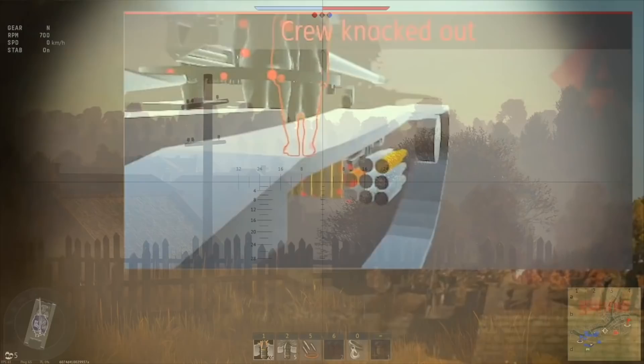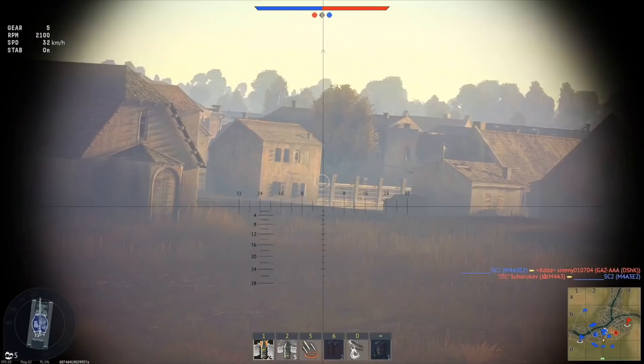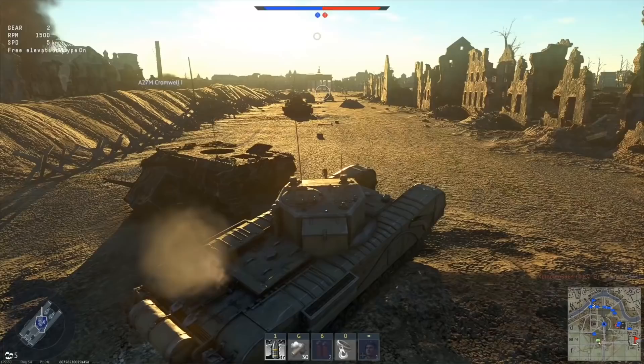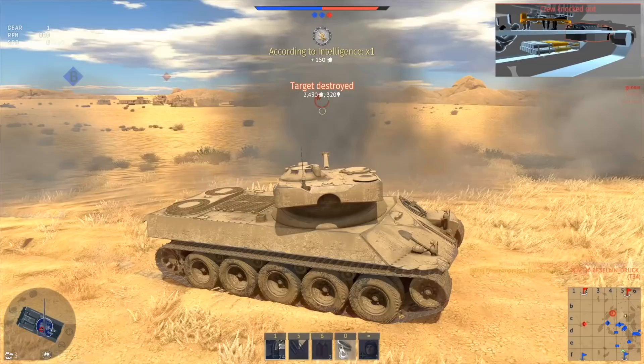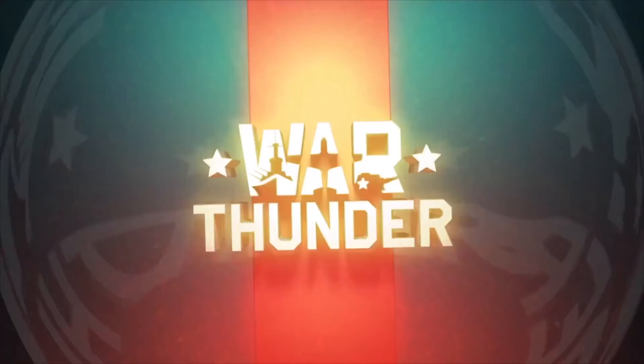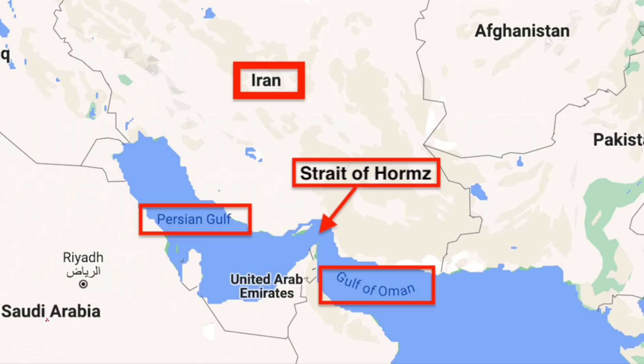This video is sponsored by War Thunder, the most comprehensive military vehicle online game for PC, PlayStation 4 and Xbox One, in which you can go to battle on more than 1,200 playable aircraft, tanks, helicopters and ships from the 1930s to the 1990s. The game has an amazing attention to detail and focuses on a realistic combat experience, which is why knowing your vehicles and skill really makes a difference. It's easy to get into, and all you need to play is nothing more than your mouse and keyboard or controller. Immerse yourself in cross-platform combat with more than 20 million other military vehicle enthusiasts from all over the world. Download and play War Thunder for free using the link in the description below and also get a free bonus tank, aircraft or ship and 3 days of premium account.